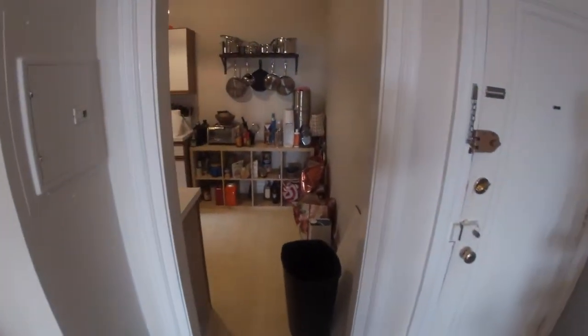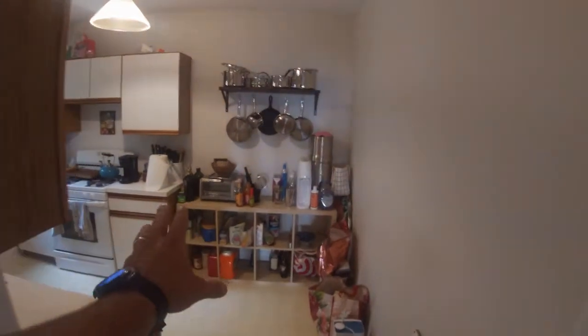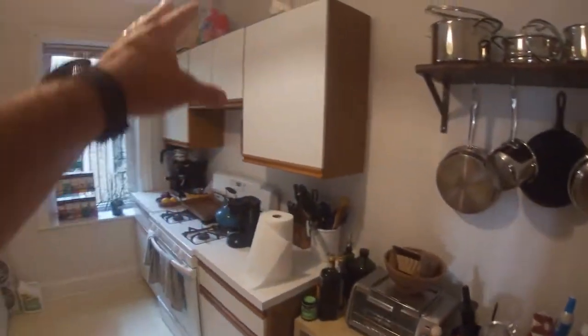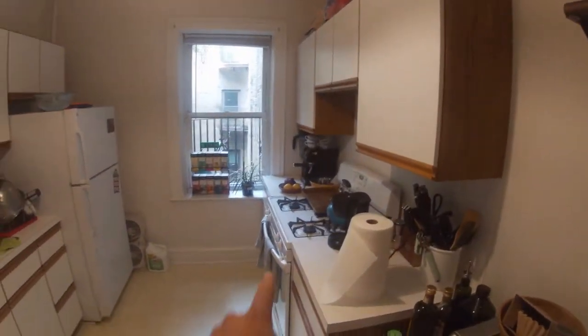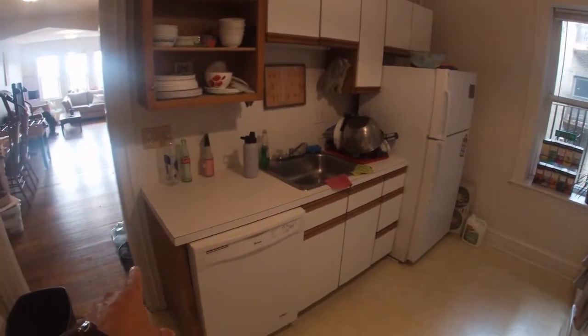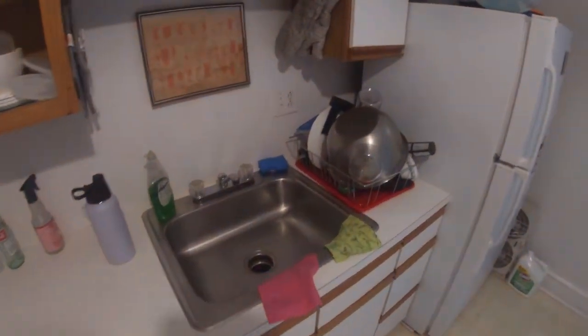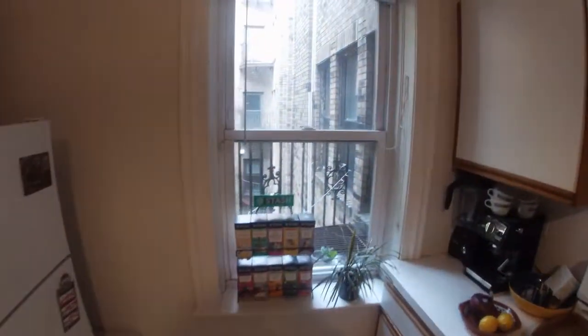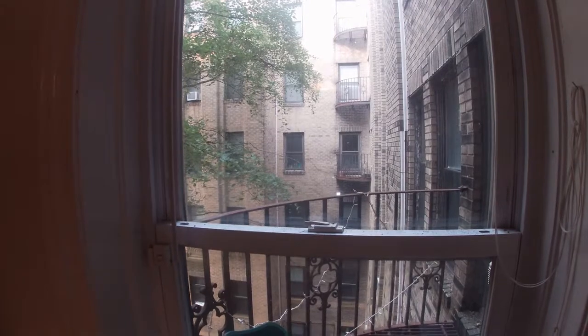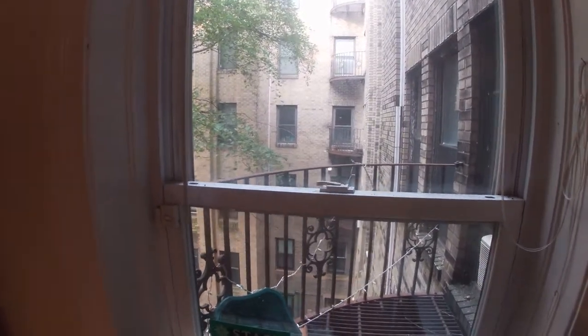Heading into the kitchen — this is actually an eating kitchen. The space right here could have a table. Lots of cabinets, good counter space, four burner gas stove, fridge, dishwasher, and it also has a disposal. And a nice window for some light, overlooking one of these classic Brighton courtyard areas.